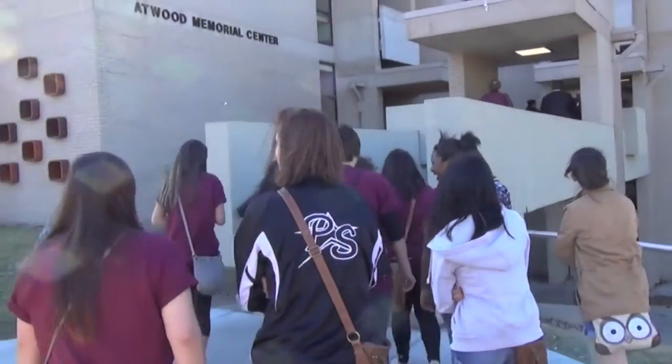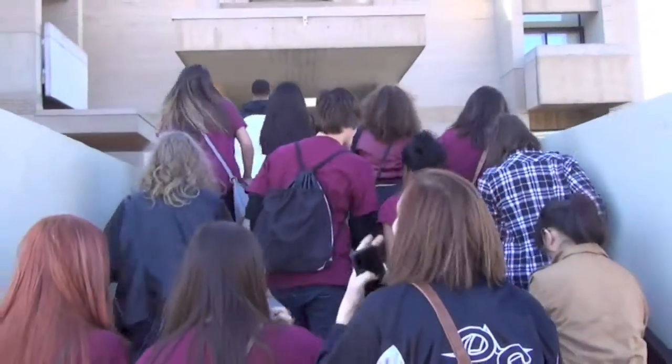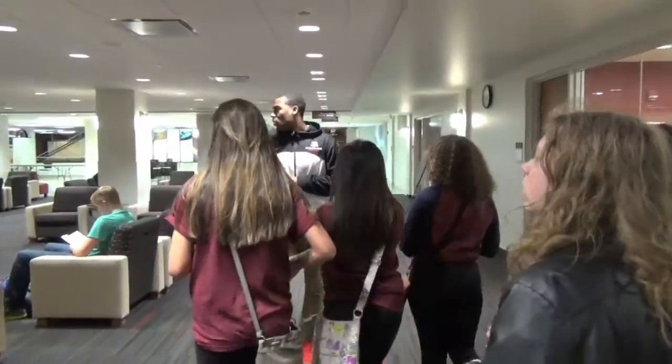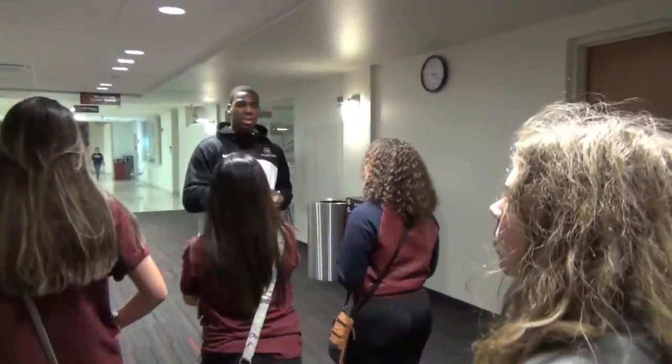It was my first time at a college campus. I thought it was really great — the campus is so nice. Now I kind of know what to look for in a college. It was a medium size, not too big and not too small, and I think that's the size I'd like. So if I was going to look for a college in the next couple years, I'd look for something more of that size.